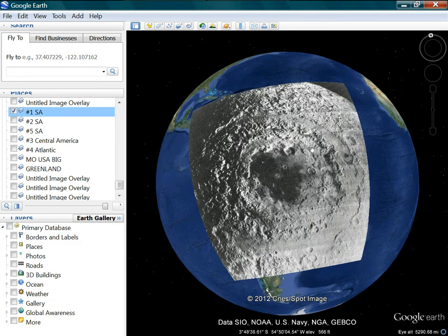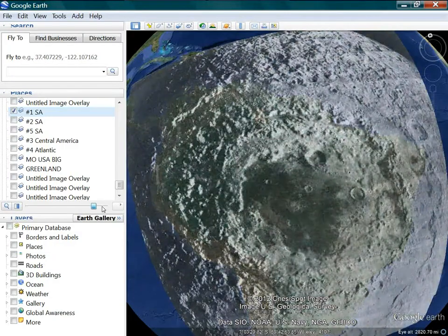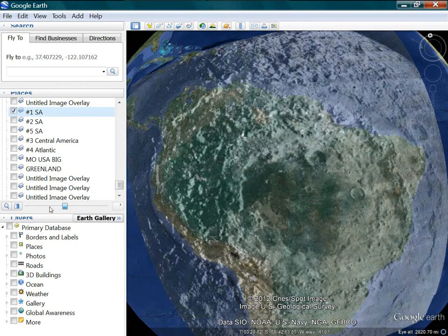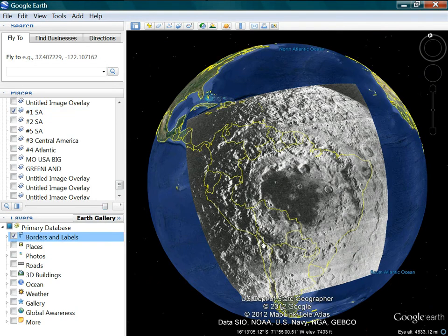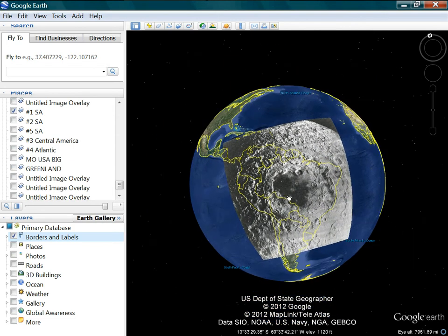This is one I did the other day. I lined this all up by eye just by looking at the features on the Moon and on the Earth. I saw all these features and lined it up. The following night I turned on the borders and that's what I saw. Look at how that fits - look at how this goes right there, how all these borders fit right in there. Just absolutely perfect.